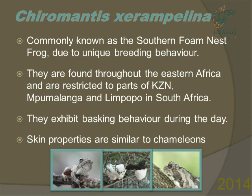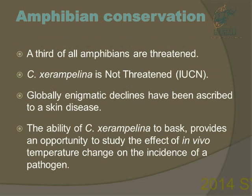They are very unique because they exhibit a basking behaviour where they sit in the sun during the day. This makes their skin properties quite similar to chameleons. As Prof. Louis mentioned, amphibians are declining at alarming rates.